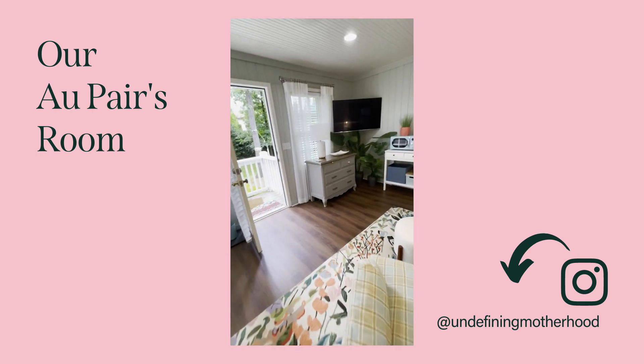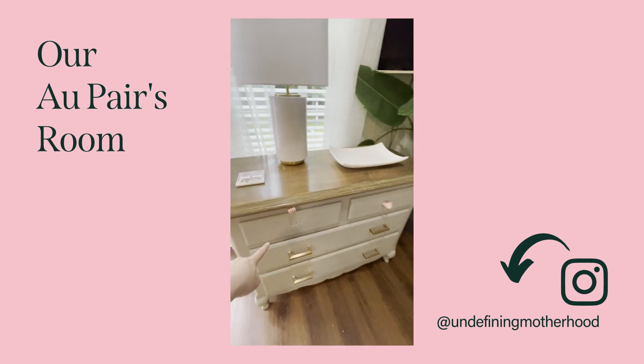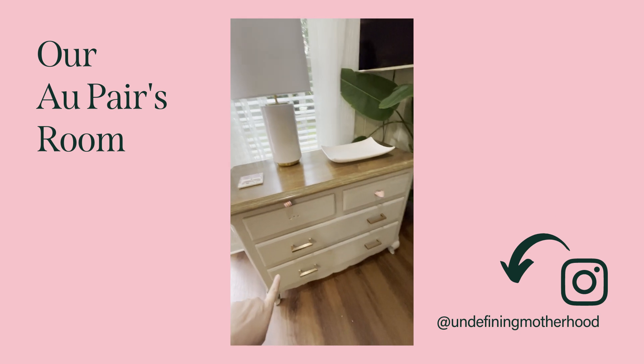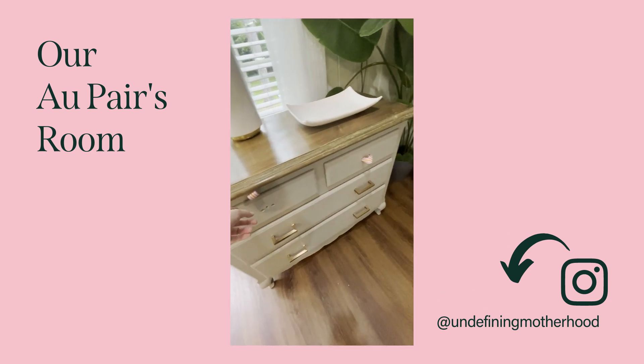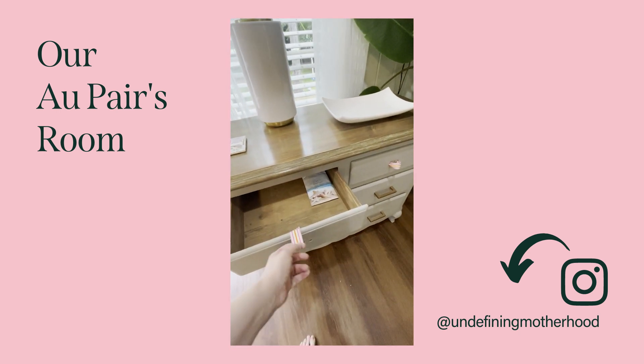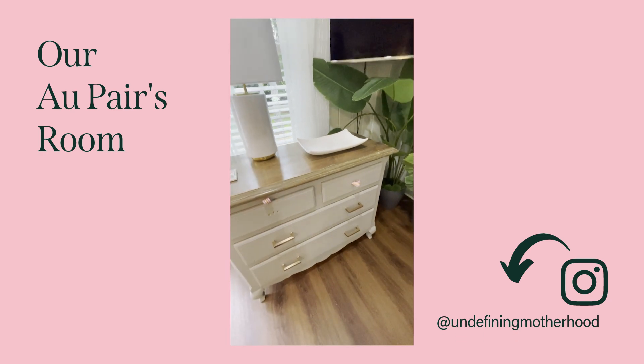So this is really silly — it will not be this way permanently. We had this dresser and we just repainted it so that it would fit here, and we changed the hardware. But we didn't have the back plates to finish the hardware on the top, so right now it's just ribbon until those come in because they're back ordered.